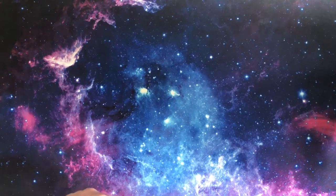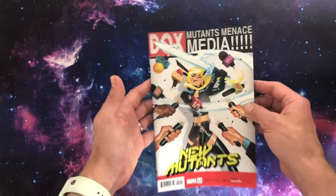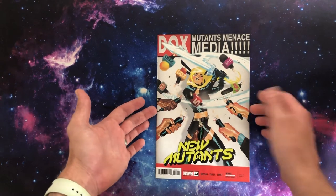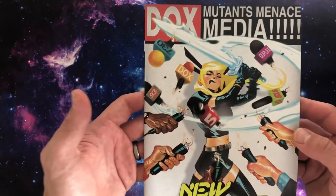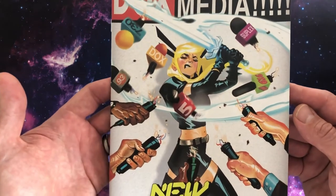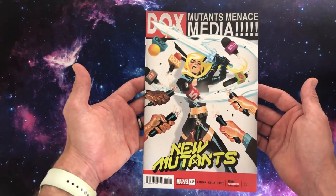I like all the Mike Del Mundos — that's why I'm collecting his art. And then here's number twelve: Mutants Menace Media. A nice shot of Magik being interviewed by the media, going to town on those microphones. That's Illyana Rasputin — sister to Colossus, not Cyclops, what a chump! That's a cool-looking cover. Very stylish.